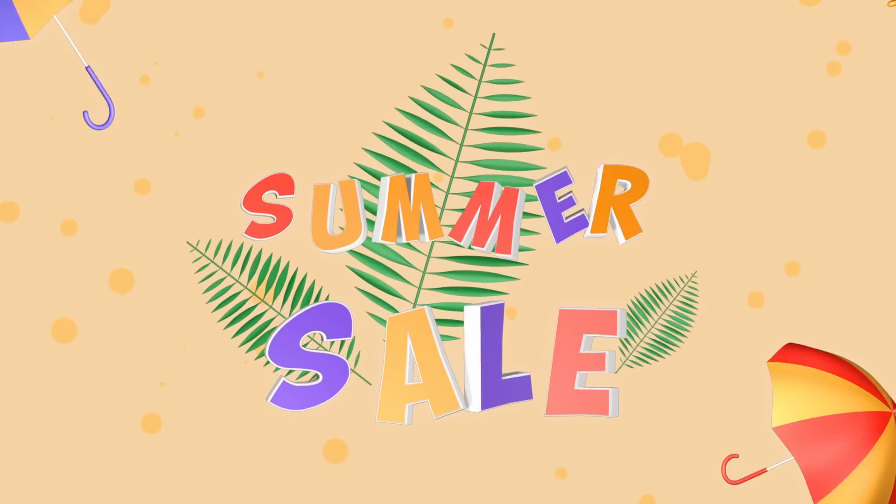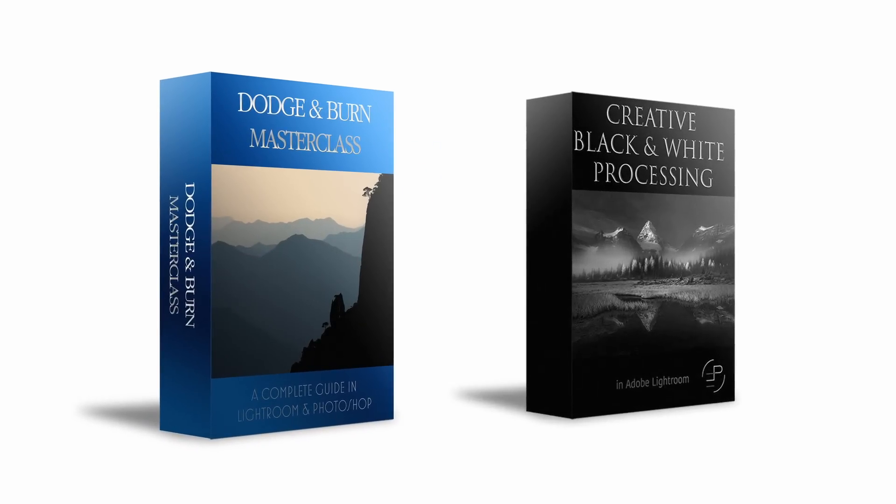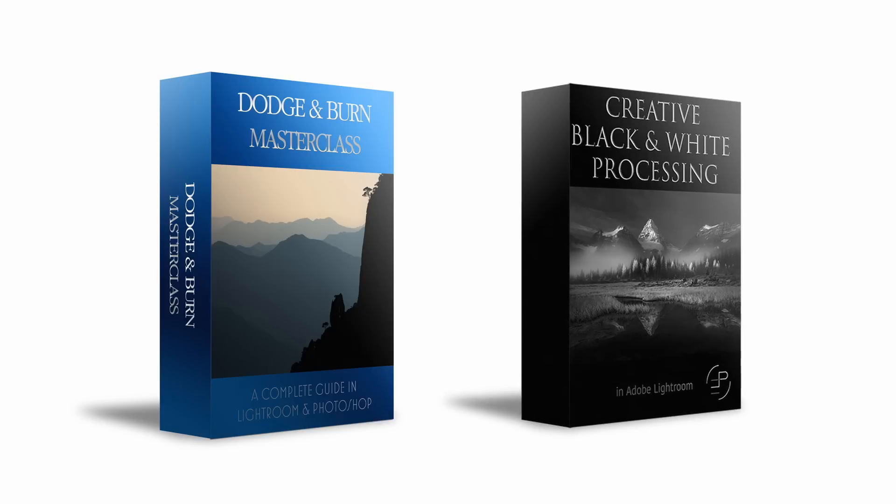Before we dive into the Lightroom catalog, a quick announcement: I am offering a summer sale on my two processing videos — the Dodge and Burn Masterclass and Creative Black and White Processing in Lightroom. We're offering a 60% discount off the normal registered price, which is massive savings. Click the link above to go to our store, where you'll see not just those two in the summer sale but all our ebooks.